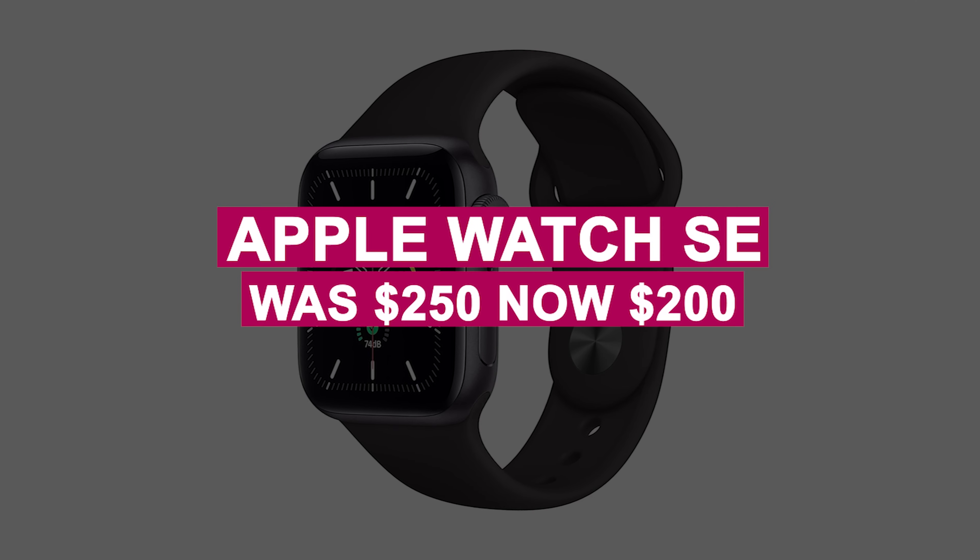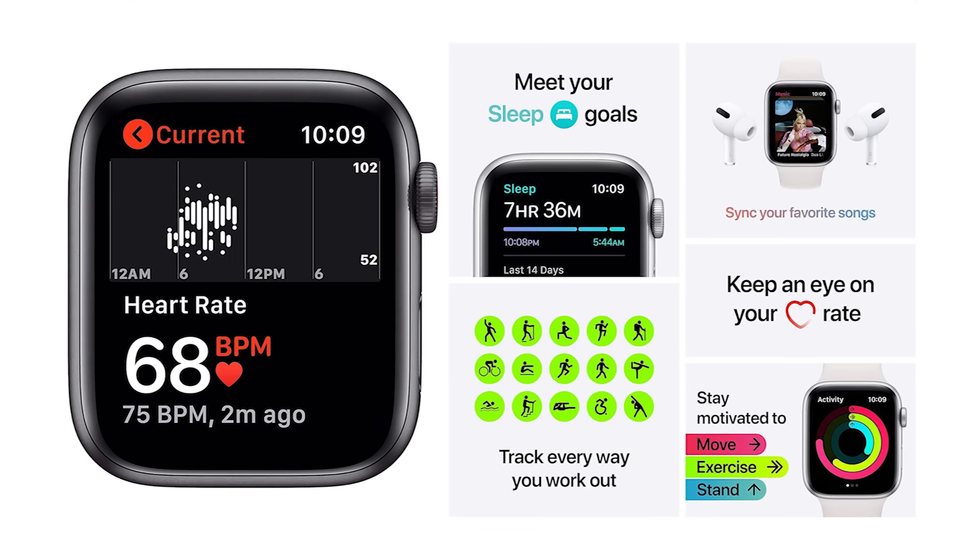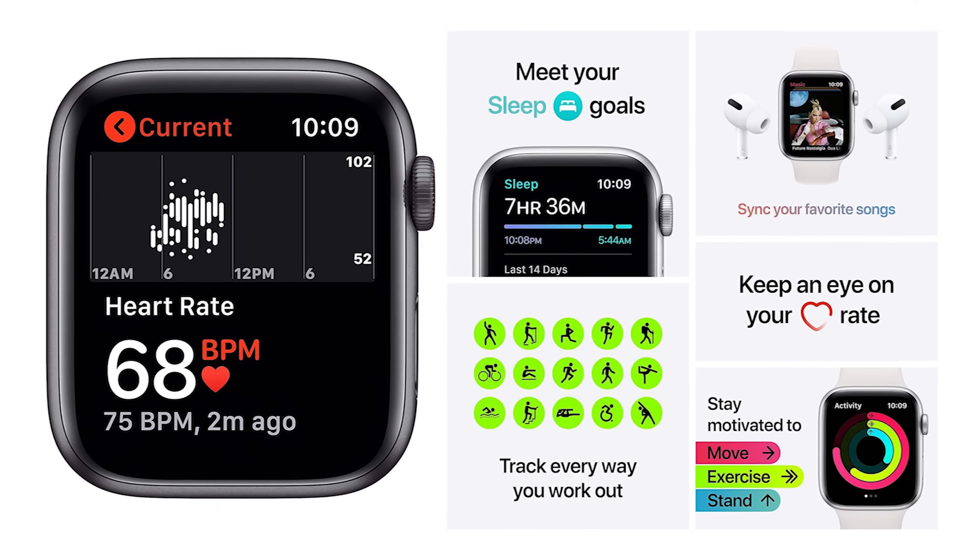The Apple Watch SE was $250, now $200. It combines essential fitness tracking, heart health monitoring, and seamless iPhone integration at an affordable price.